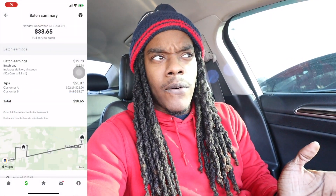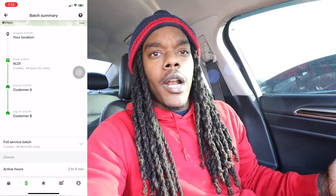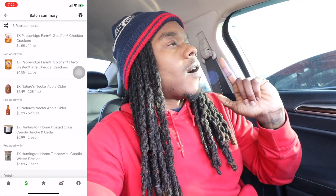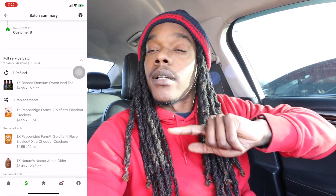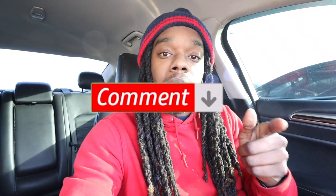I'm not sure if I told y'all — that was the $40 Aldi order where I forgot my wallet. I did go home after that. It took a little while to get another order — I actually saw one I could have gotten but missed it — but I ended up getting this one for $38. It's a Kroger double batch and we're about to go in and knock it out. Make sure you guys like, comment, and subscribe.